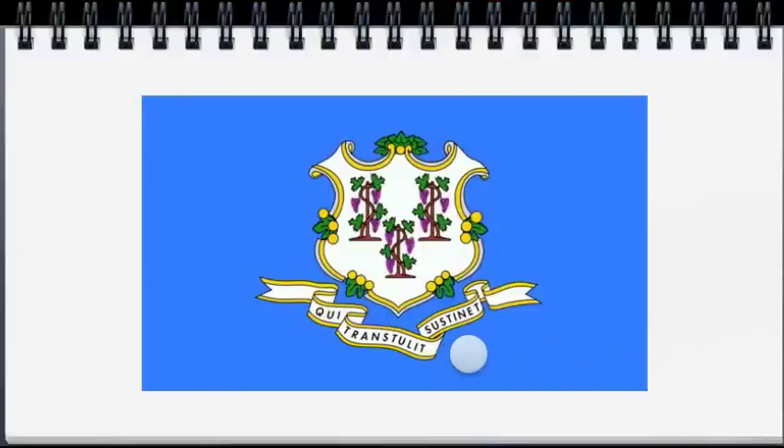On this state flag, we have grapevines growing around what could be arbors or trellises. To properly maintain grapevines on a trellis, you have to do two main things over and over again: connect and cut. The Connecticut flag is easy to remember.